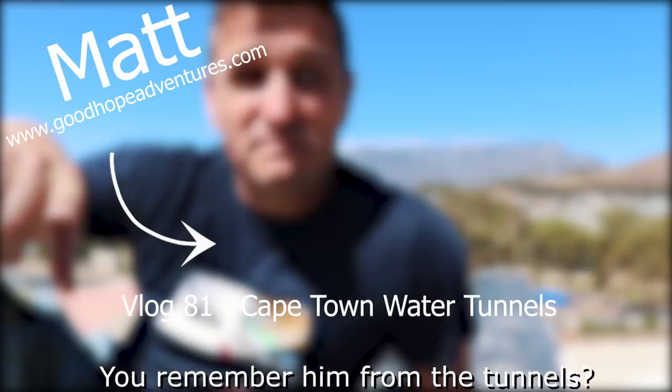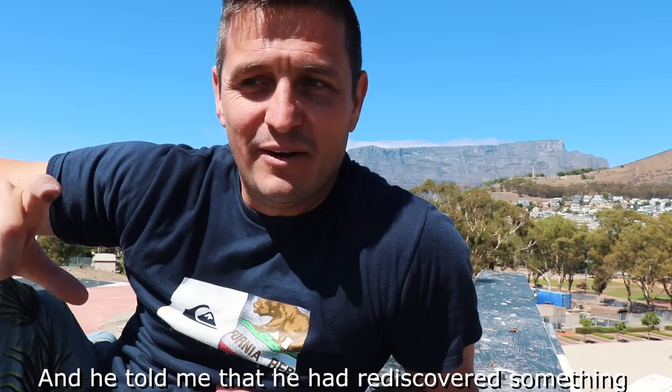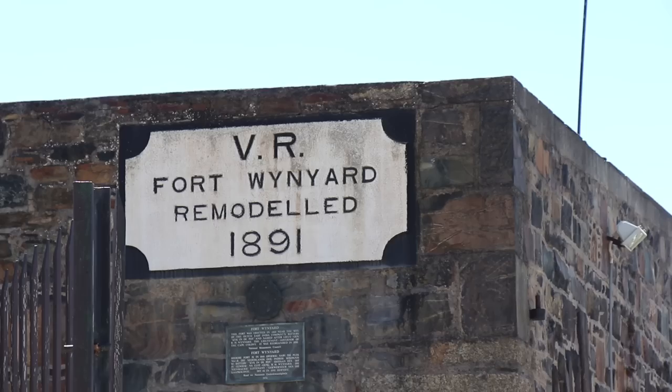I got a phone call yesterday from my friend Matt — you remember him from the tunnels? In that tunnel he estimated 2.5 million liters of water per day. He told me he had rediscovered something of extreme importance here in the heart of the mother city. So I'm here at Fort Veynand because apparently there is some crazy stuff of massive historical importance.